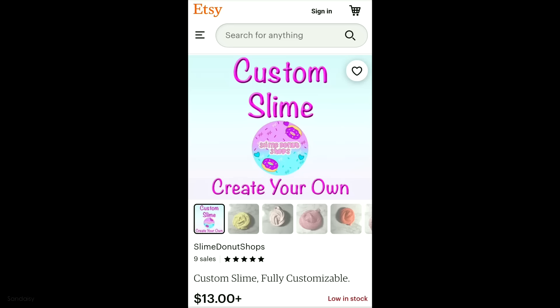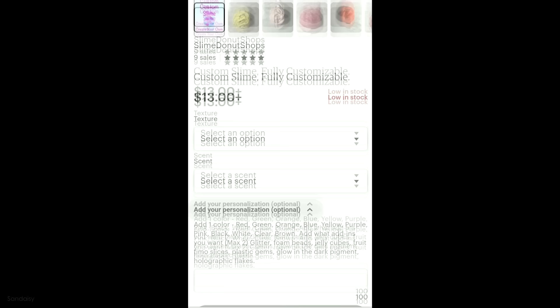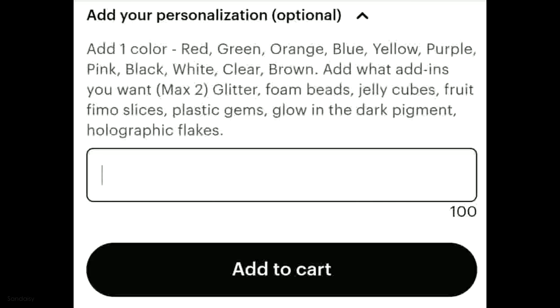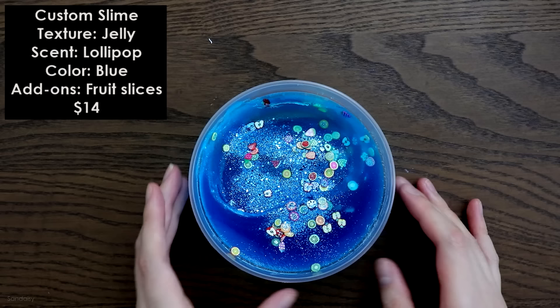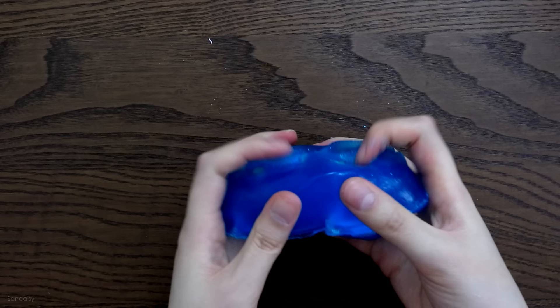Lastly, I ordered a custom slime — you pick the texture and then the scent. Depending on the texture, prices vary between $13 and $14, and I love how there are more than five options, which really feels like a truly custom-made slime. You also pick a color and the add-ons. I chose blue, with the texture being a jelly slime, the lollipop scent — mainly because I was curious what that would smell like — and female slices for the add-ons, so my custom slime was $14.